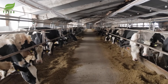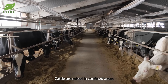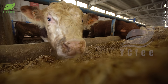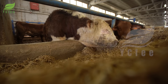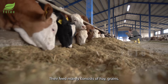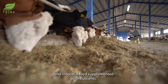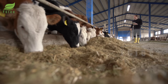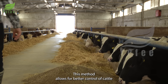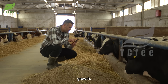The next method is concentrated farming, where cattle are raised in confined areas with tightly controlled diets. Their feed mainly consists of hay, grains, and industrial feed supplements with nutrients. This method allows for better control of cattle health and weight, leading to fast and consistent growth.